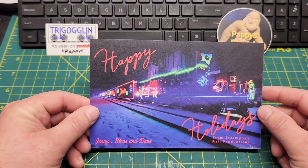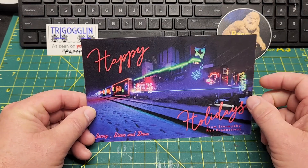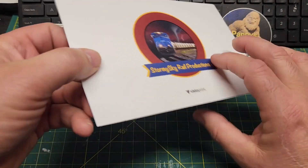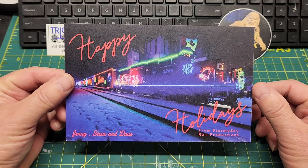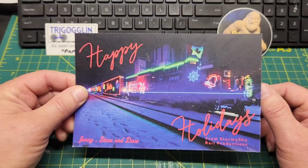And of course you guys all know Stormy Sky Rail Productions — Jenny, Steve, and Dave. They sent this great Christmas train card — CP, I'm sorry. On the back they got their channel name. Steve, Jenny, and Dave post a video every day, so there's bound to be something you guys will enjoy. He's got some great catches and goes all over. Check out Stormy Sky Rail Productions. Thanks guys, Merry Christmas.